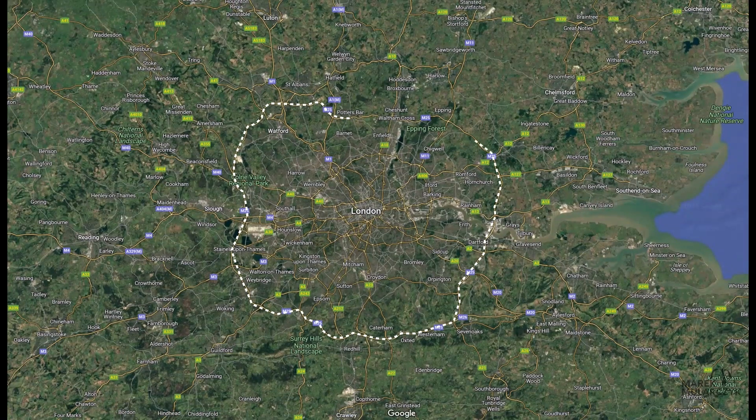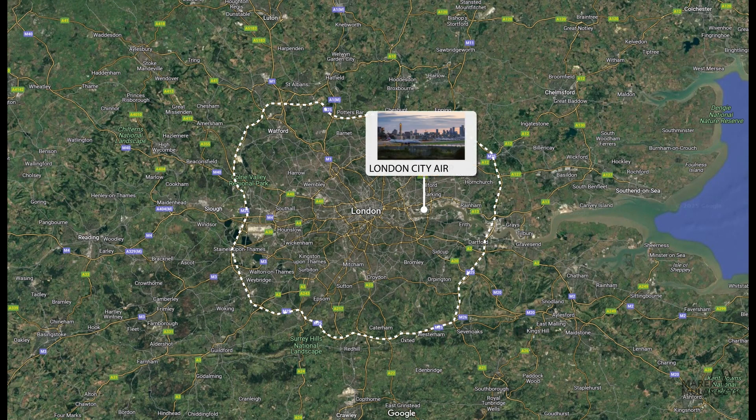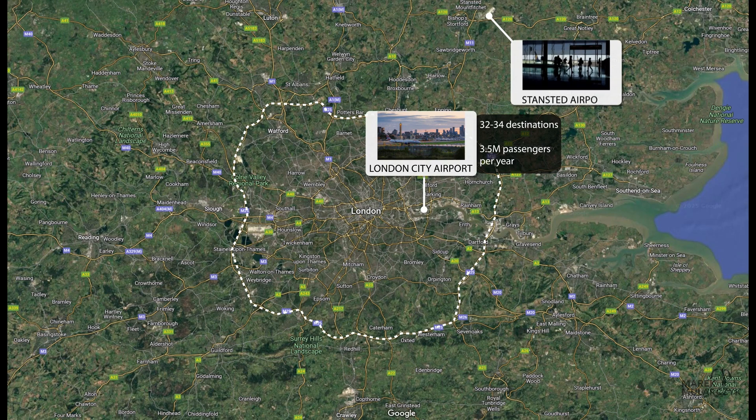Starting, we have London City Airport first, which is inside the city, with 32 to 34 destinations and about 3.5 million passengers per year.